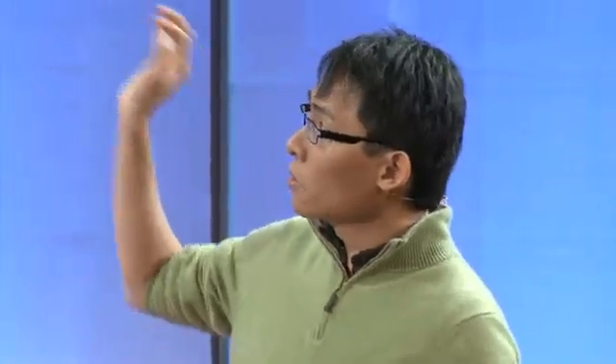The last point I want to make is about two types of learning. Through the process of rapid prototyping, you're able to learn very quickly, but it's a very specific type of learning. The type of learning you usually get in school I call book learning — it comes from what humanity already knows, and it's a necessary foundation to go explore the world. But there's a totally different type, which I call expansive learning. This is the learning you do on behalf of humanity — you are creating something new, expanding into the possibilities, and building that sphere of human knowledge in the process.